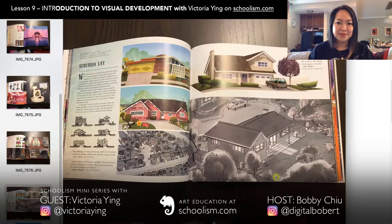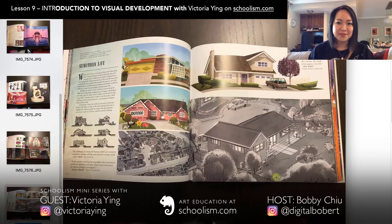Fantastic. I hope everybody checks out this class — I really love this lesson and thought it was very valuable. If you're interested in knowing more about Victoria Ying's class, Introduction to Visual Development, visit Schoolism.com.